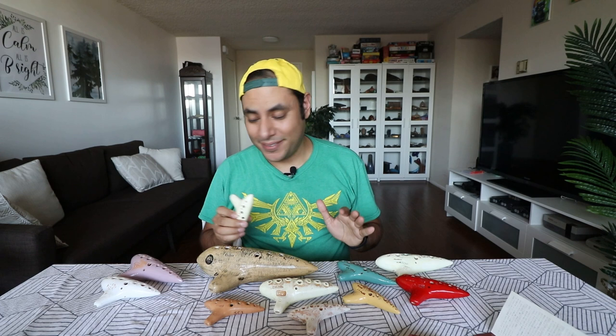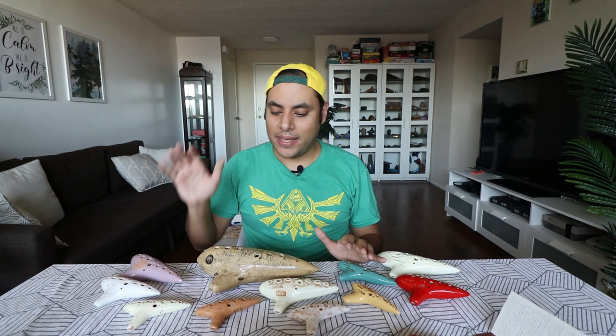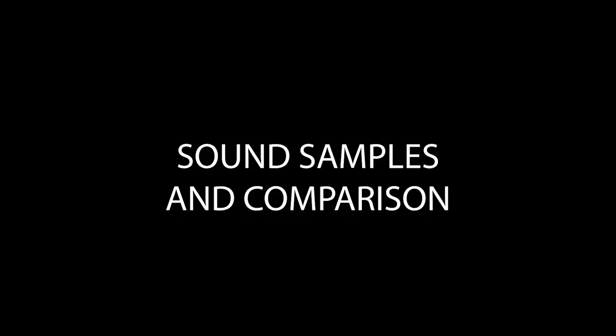And then one last cool fact: for a period of time, the Japanese company Yamaha — like Yamaha keyboards — actually contracted Akita to produce ocarinas for them, and then Yamaha just slapped their logo on it. You can see that this ocarina has the Yamaha logo, it's a little bit faded. But this is actually an RT-1C as well. They also put SC-1 on it so that it would line up with most of the other ocarina manufacturers and makers at the time.